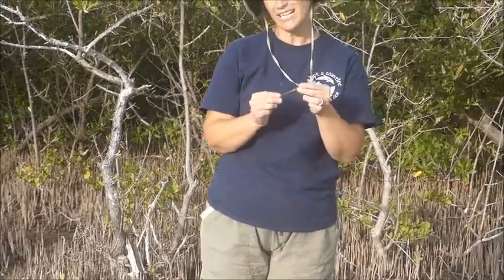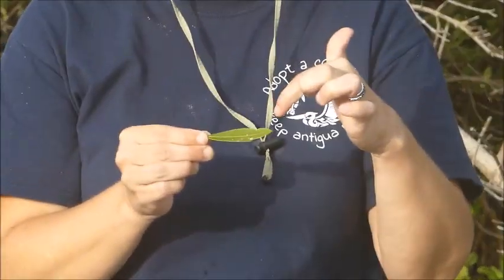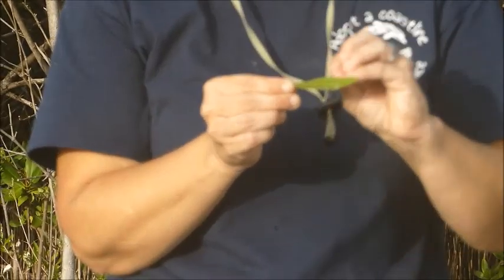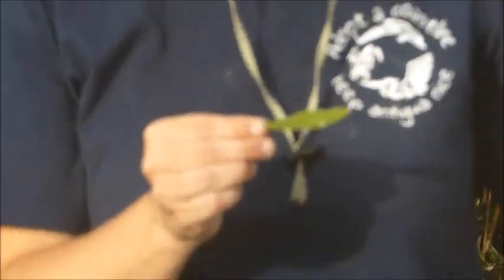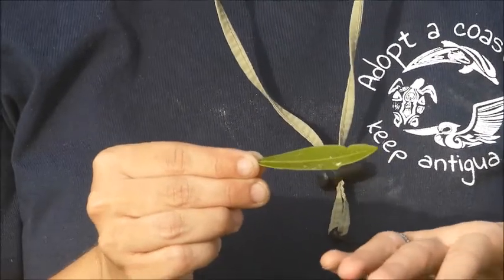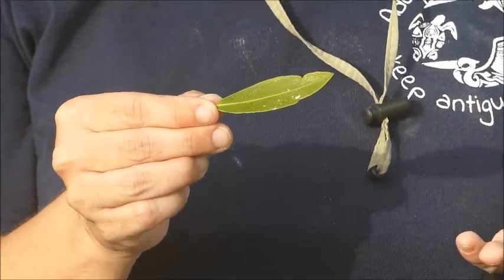This is the leaf of the black mangrove. On the front of all the leaves — if you look at it, I'll try to take a picture and zoom in because it's going to be hard for the video camera — there are salt crystals all over the front of this leaf. What happens is the salt basically sweats out through the plant onto the front of this leaf, then evaporation happens and turns that salt water into crystals. That is how the black mangrove gets rid of the salt.